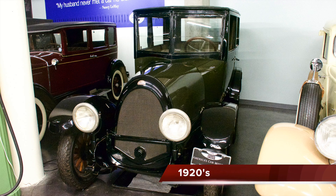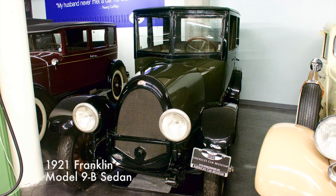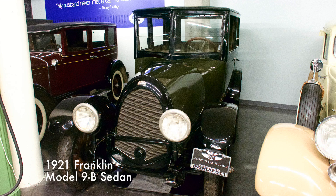This six-cylinder Franklin car was rated at 25 horsepower. The Franklin Automobile Company produced the longest-lived and most successful air-cooled automobiles in the United States. The 9B featured a horse-collar hood.